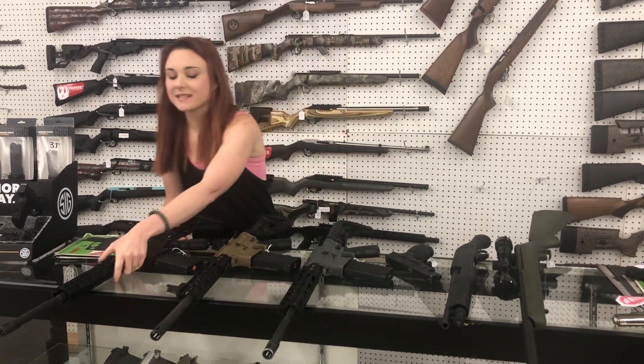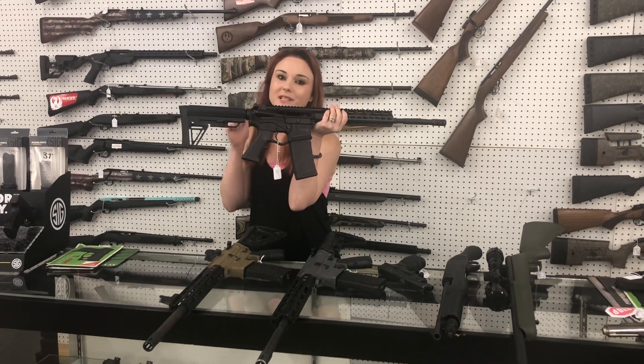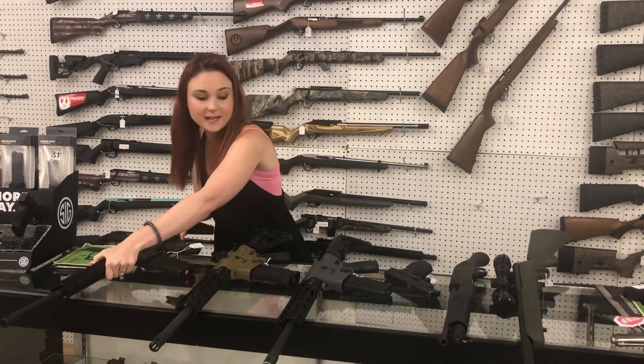I'm going to start my video with my used guns today. Y'all don't forget we are here until four. I got three American Tactical Omnis in — one is 556, two are 300 Blackout. 325 plus tax on those.